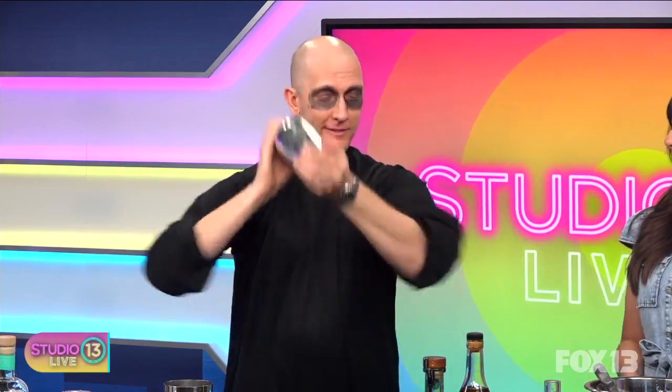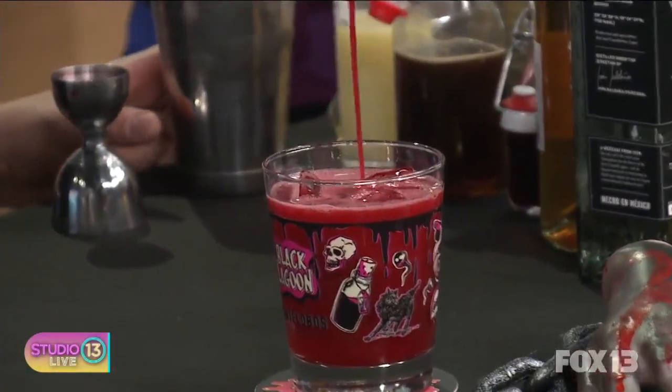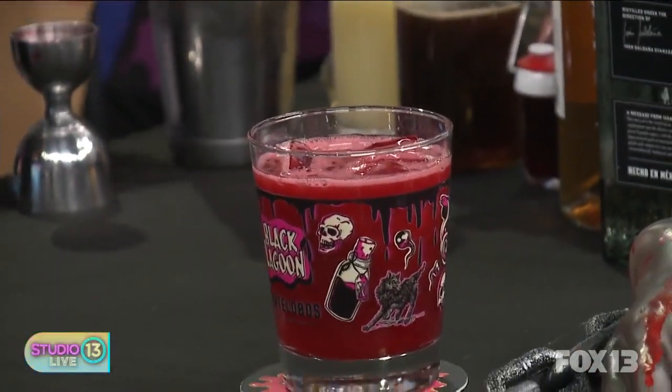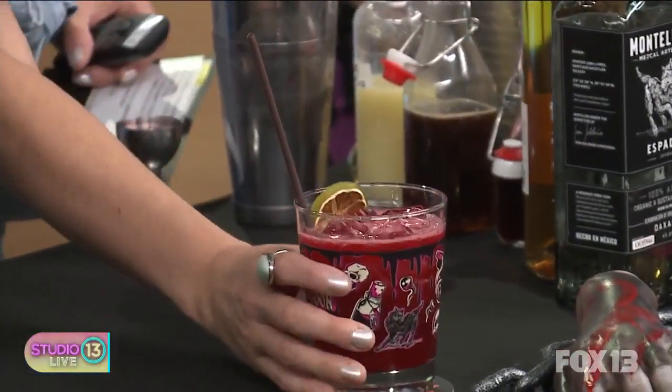People absolutely adore the themed cocktails, and the Book of Blood has been one of our more popular ones. It's a delightful margarita variation. I love that color — red — and it's nice that it's not artificially dyed; the red comes entirely from the beet juice.